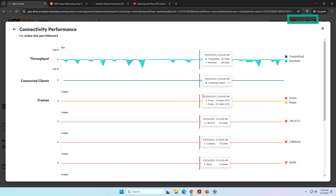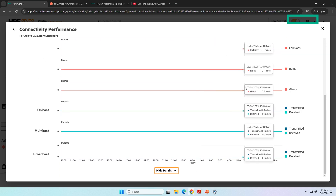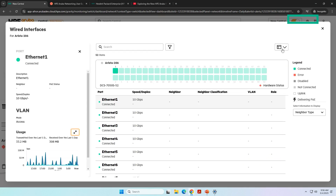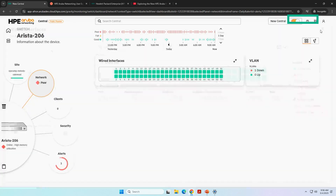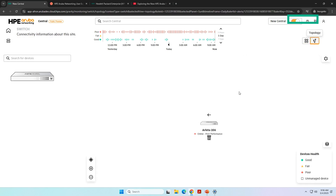If I expand the details — multicast, unicast, broadcast — all the details will be available in HPE Aruba Networking Central. And finally, this switch is also part of our topology. It gives you an overview of how the topology is working and how this third-party switch is part of the topology.